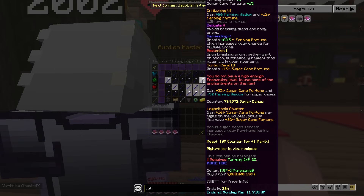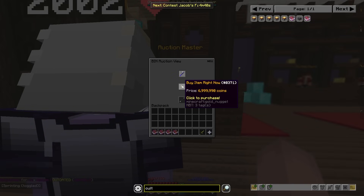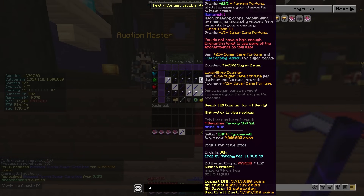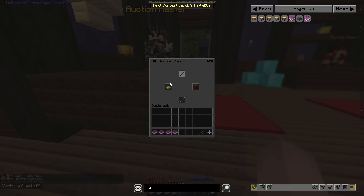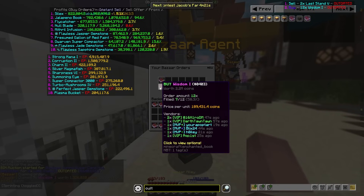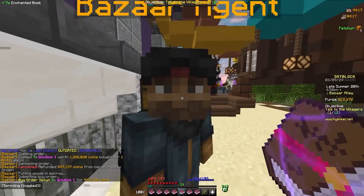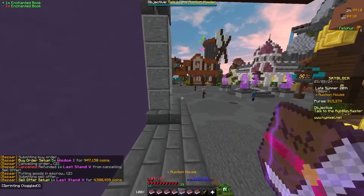I was just looking through Sugar Cane and this looks like a good flip. It's 7 mil and the next one was 9 mil, so I can put this up for 8,999 — that's like 2 mil profit. Now I don't have any coins so I kind of just have to wait for stuff to sell or book flip, which I'll probably do both.